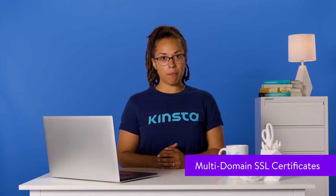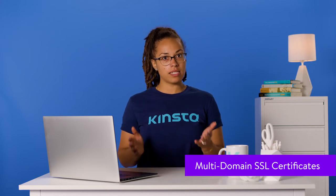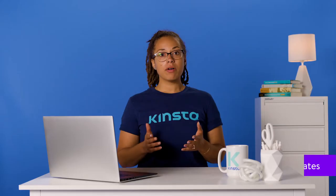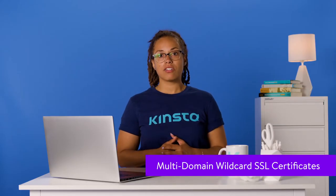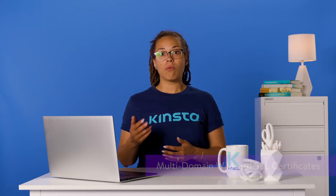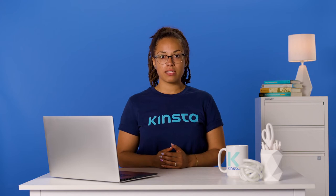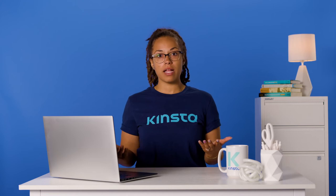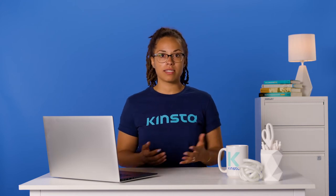The multi-domain certificate's purpose is to secure multiple domains, but doesn't secure any related subdomains. It is also known as Subject Alternative Name and Unified Communication Certificate. The multi-domain wildcard SSL certificate combines the features of both the multi-domain and the wildcard SSL certificates. In other words, with a single certificate, you're able to secure multiple domains as well as all their related subdomains.